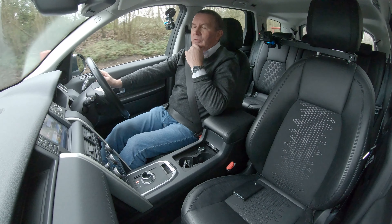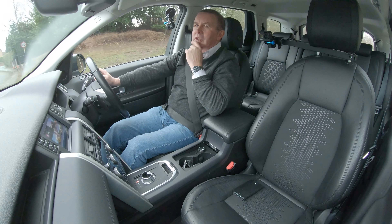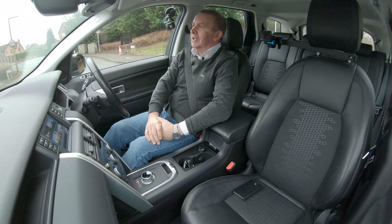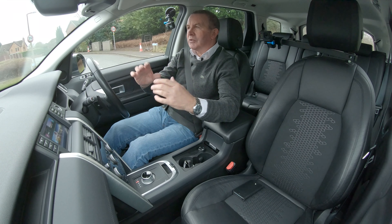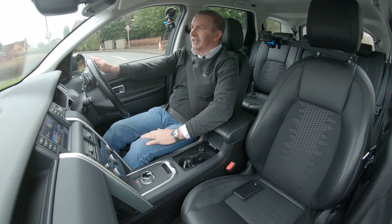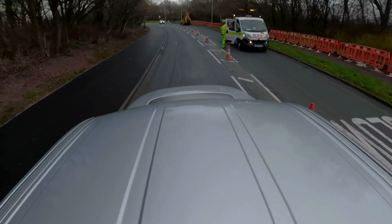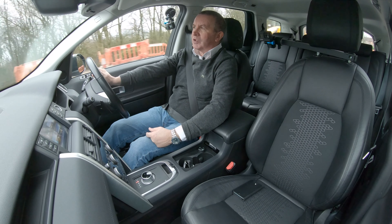Lovely to drive. When I first saw these Discoverys on the motorway — one overtook me and I thought the offset rear number plate looked hideous, but then when you think back the old Discoveries had the square number plate at one side too. I've only driven it from the garage to here to photograph it and it drives just lovely — feels like a Range Rover Sport, really.